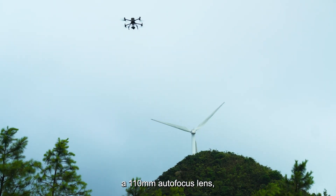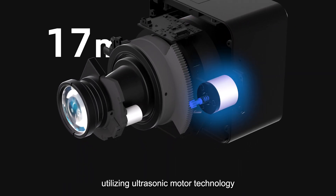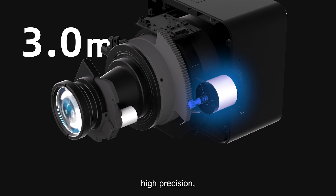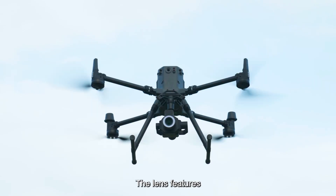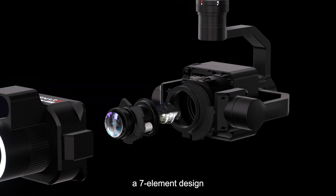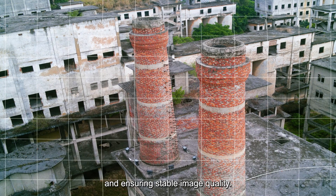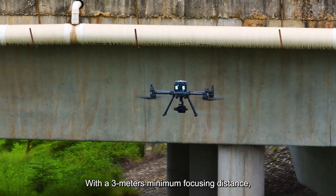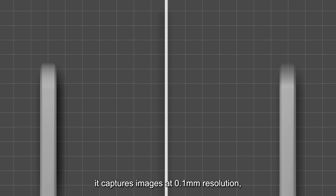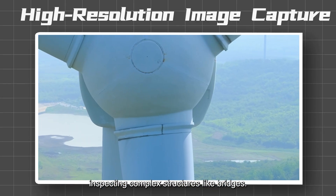Equipped with a 110mm autofocus lens utilizing ultrasonic motor technology for quick response, high precision, and compact size. The lens features a 7-element design with 8 spherical lenses, minimizing distortion to near zero and ensuring stable image quality. With a 3m minimum focusing distance, it captures images at 0.1mm resolution, ideal for inspecting complex structures like bridges.